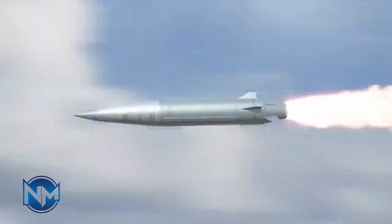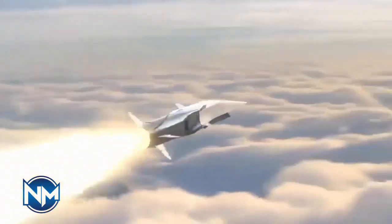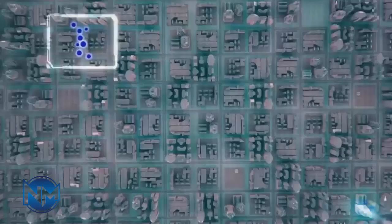FATA has an official range of 1,400 kilometers. The second stage engine kicks off when the warhead is 400 to 300 kilometers away from its target. The second engine not only helps the FATA's warhead to perform evasive maneuvers, but it also accelerates its speed.